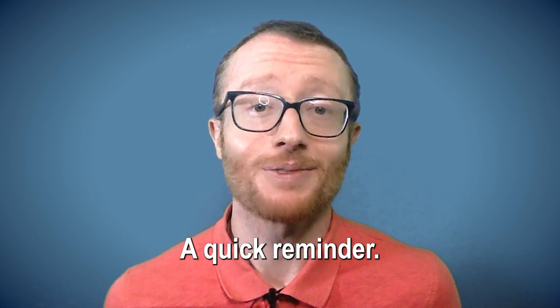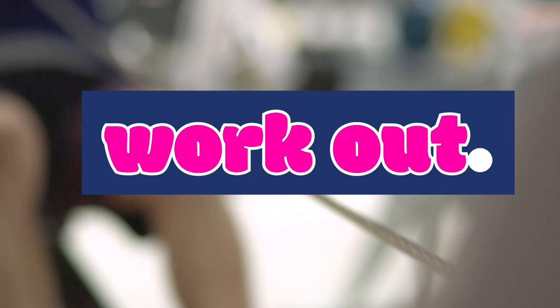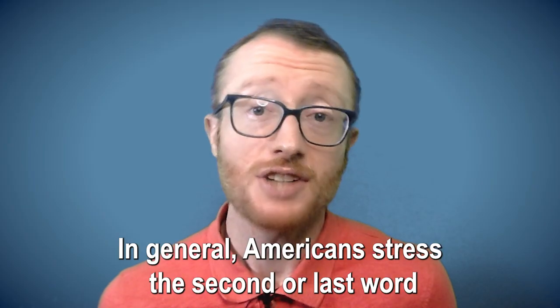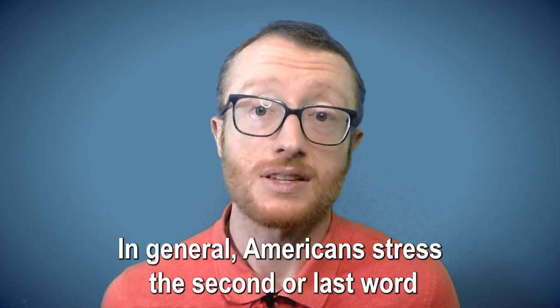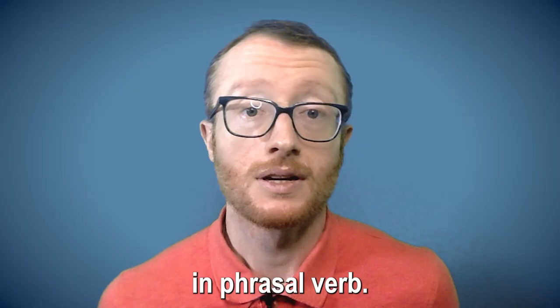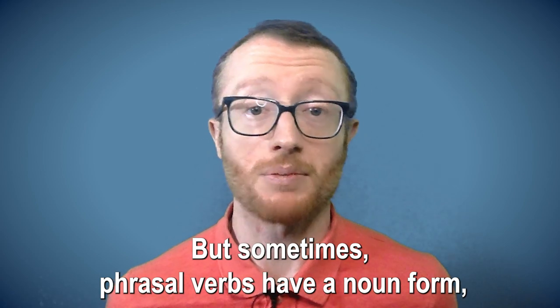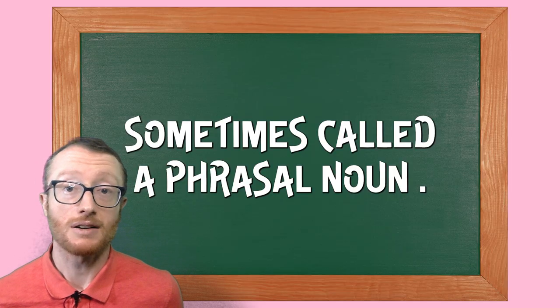A quick reminder: phrasal verbs involve a verb and another short word or words. For example, work out. In general, Americans stress the second or last word in a phrasal verb. But sometimes, phrasal verbs have a noun form, sometimes called a phrasal noun.